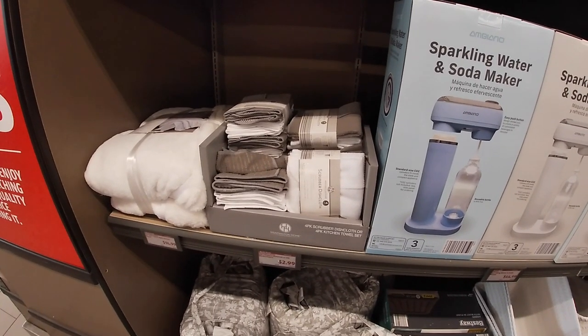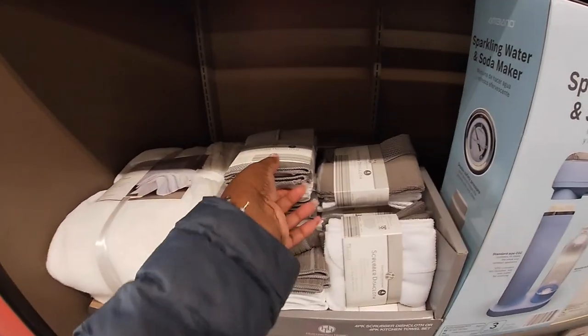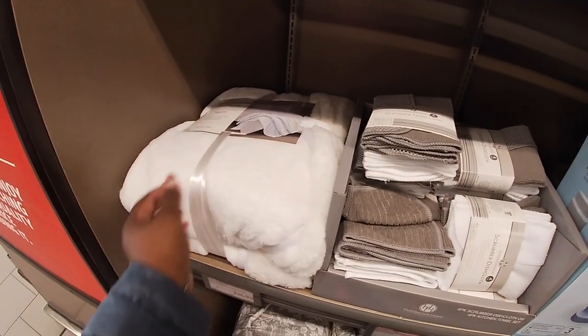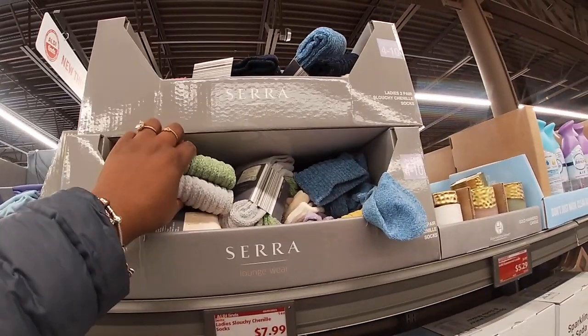The Huntington Home forks, keys scrubber dishcloth, $3.00. $15.00 for the velvet throw. Lounge wear.